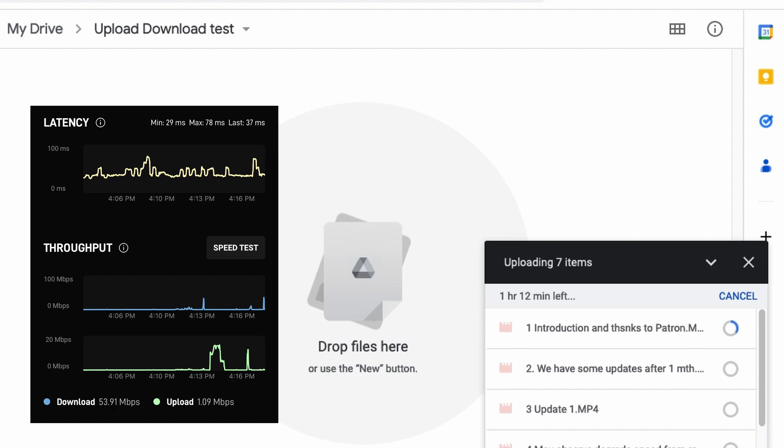We're doing upload and download at the same time — files are being uploaded to Google Drive while also downloading two movies from Netflix on two different devices, just to show what download performance looks like during that time.